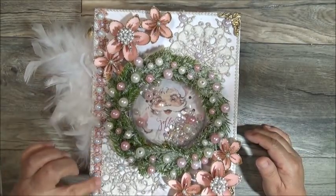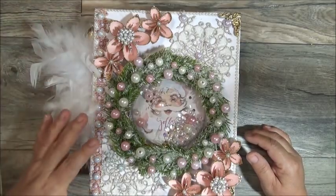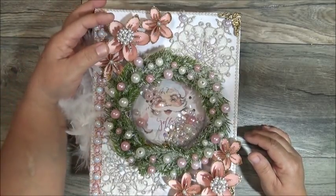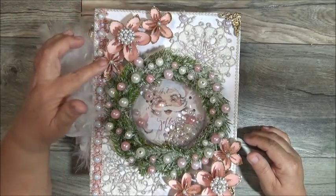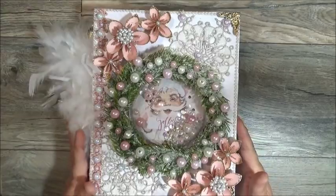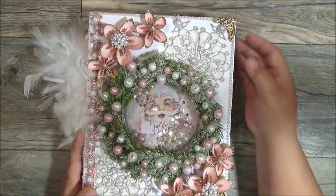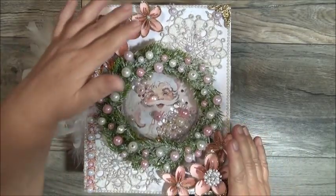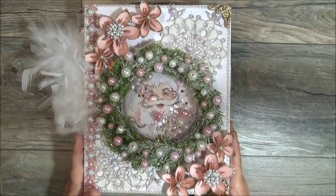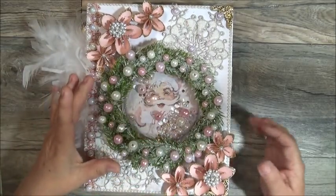She added some appliqué snowflakes on the cover. Look at how beautiful they are. She's got a beautiful trim on the side front cover, and then she alternated the size and colors of pearls on the edge. She created some flowers over here and added a bling piece on the center flower, while the other two have pearls. She's got these beautiful filigree corners on the two corners.